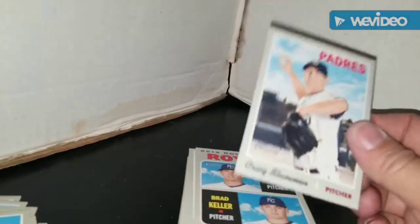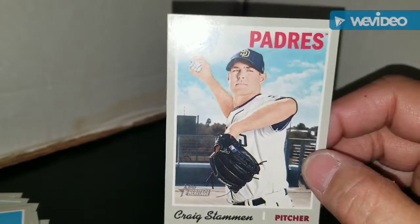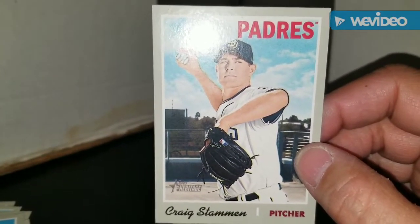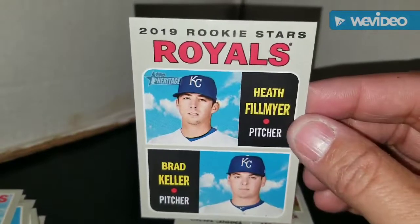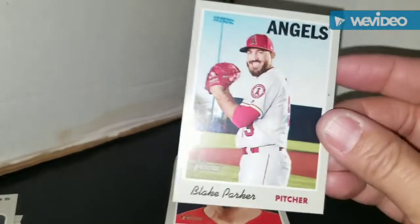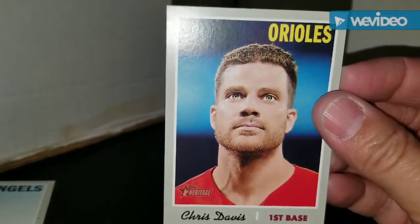From the Phillies, Seranthony Dominguez. Shoutout to all the Philly fans — Ed, Griff, and Mike — congrats on getting Harper, he finally decided to sign somewhere, a lot of money though. Craig Stammen from the Padres. Rookie Stars from the Royals — Heath Fillmyer and Brad Keller, never heard of those guys. From the Angels, Blake Parker. From the Orioles, Chris Davis — that guy needs a year off in the worst way.